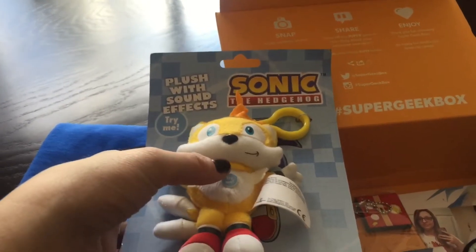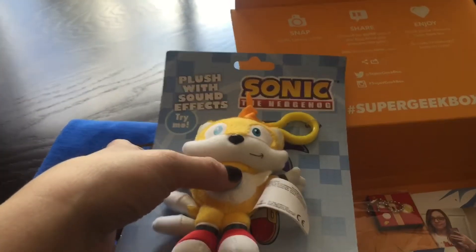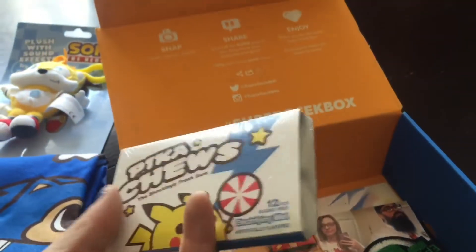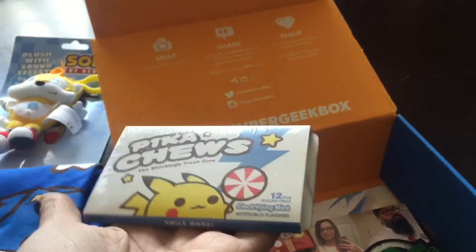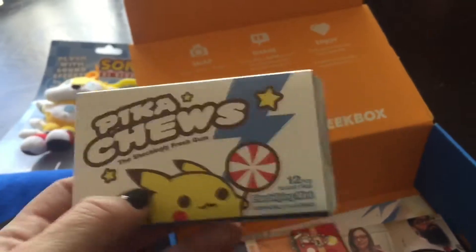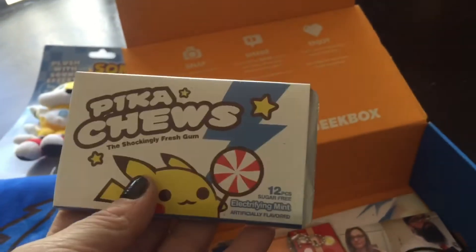He makes a bunch of different sound effects from the game — so cool! And then it looks like there is a pack of Pikachu gum, which is really neat. I've never seen this anywhere — it's like the packs you can get from Meijer, with little foil papers you can pop them out of. Very nice.